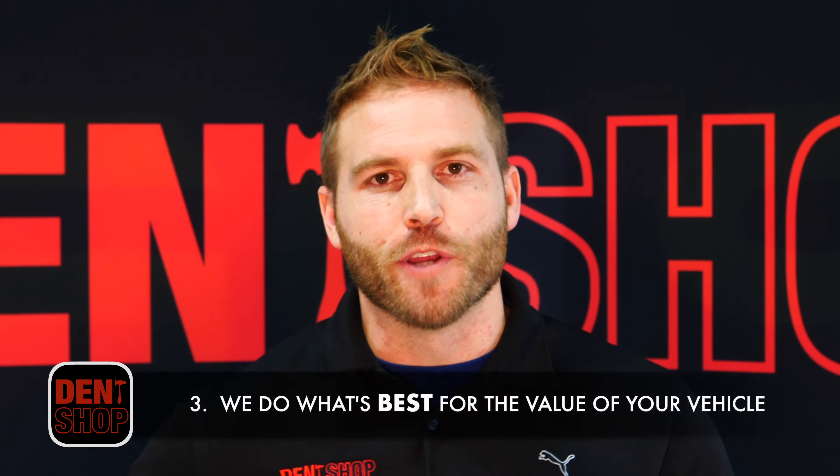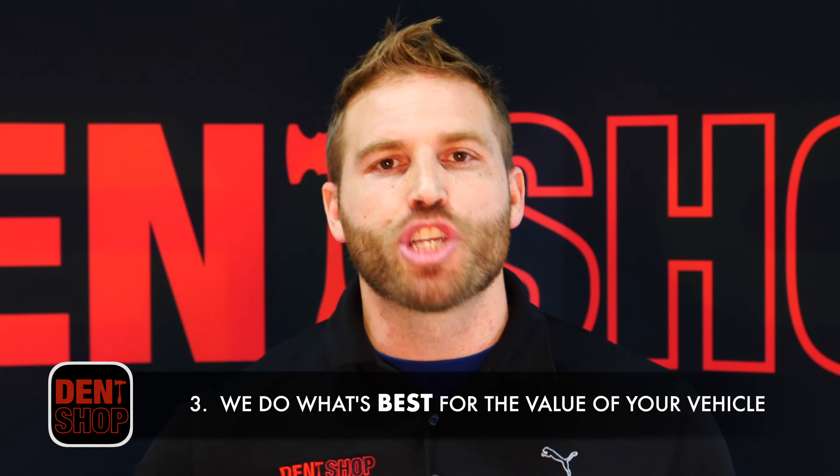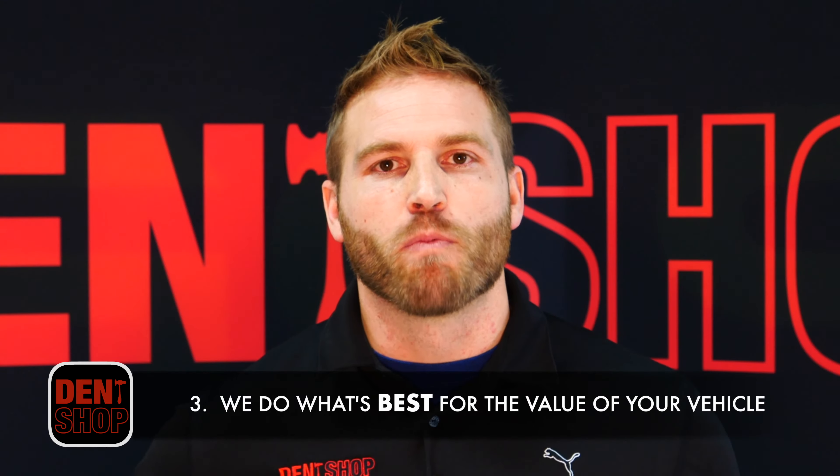The third most important thing you need to know is that most companies will focus on doing hail damage repair the cheapest way possible. At Dent Shop we try to focus on what retains the most value for your vehicle.